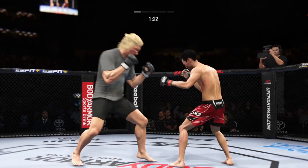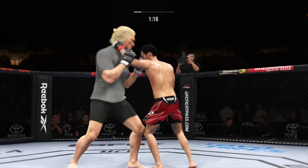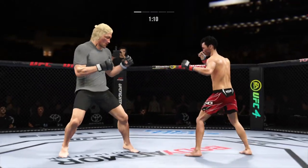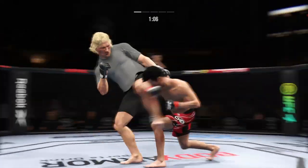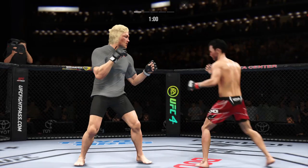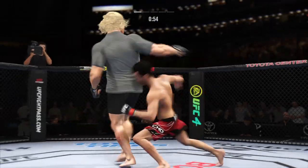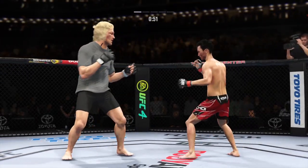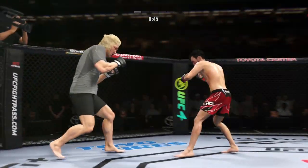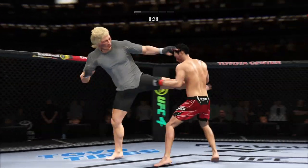These guys are going at it. Straight to the body by Amir Khan. Straight right hand just misses, right hand punch to the clinch. Look at how he turns his hip into that leg kick, and then throws an overhand. He blocks the punch. He lands another knee — he talked about his length and size advantage. Doesn't always pay to be the taller fighter, but in this instance it certainly did.